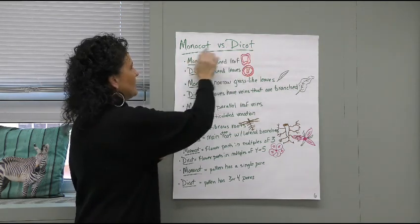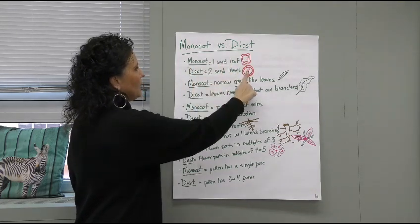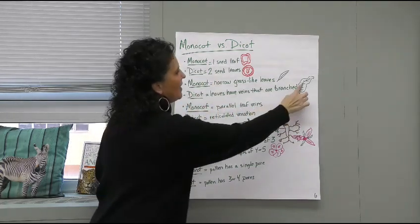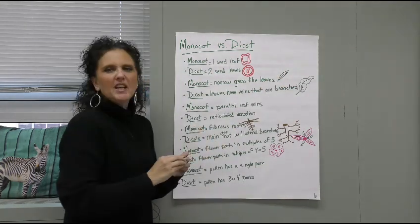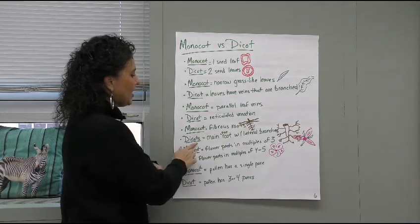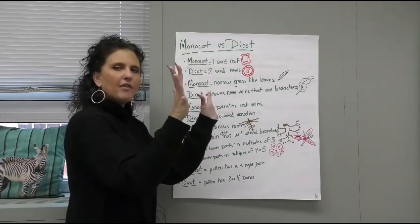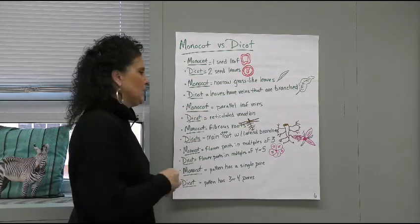Let's look at monocots versus dicots. Mono means one and di means two. In a monocot we have one seed leaf; in a dicot we have two seed leaves. Monocots have narrow, grass-like leaves — very thin strips — whereas dicots have veins and branches in a bigger leaf. In a monocot, leaf veins are parallel; in a dicot they are reticulated, meaning they branch back and forth. Monocots have fibrous roots; dicots have a main tap root with all those little bunches of roots spreading out from it. Like when you pull a carrot out of the ground — the carrot is the main root and the little branches come from it.